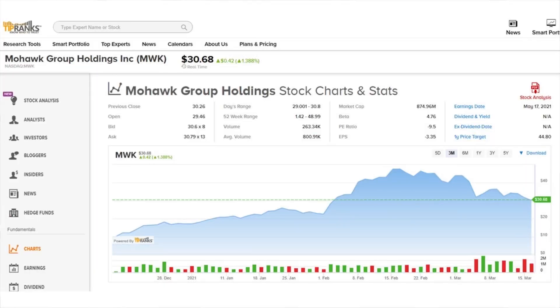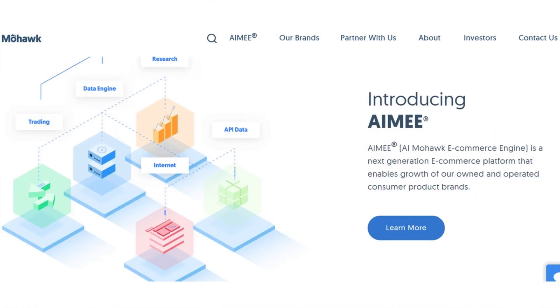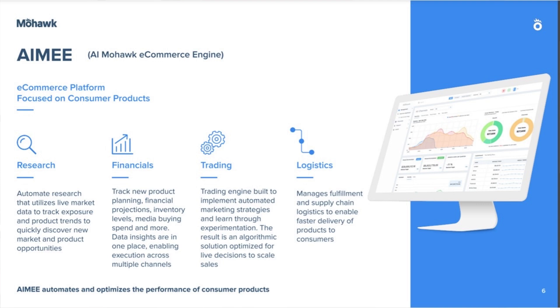Last but not least, we have Mohawk Group Holdings, trading under the ticker MWK, currently priced at $30.68 per share. They are a tech-enabled consumer product company that develops proprietary technology, leveraging data and artificial intelligence to bring customers the products they desire in an efficient manner. They process and analyze millions of data points along the consumer's journey, including product details, reviews, and search results, to build products that provide value. This is done with their product AIME — their AI Mohawk E-commerce Engine — which helps automate research utilizing live market data to track exposure and product trends to quickly discover new market and product opportunities. The trading engine is built to implement automated marketing strategies and learn through experimentation.